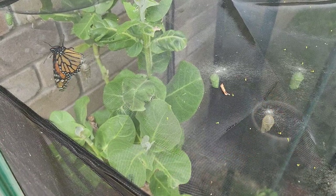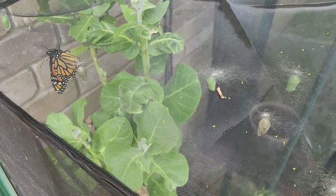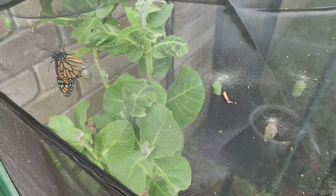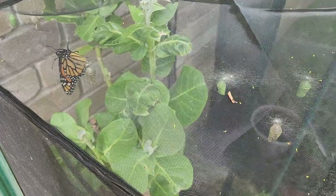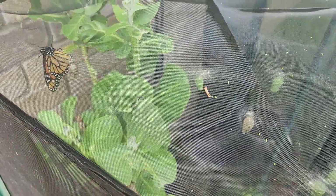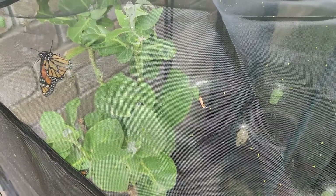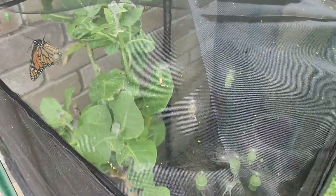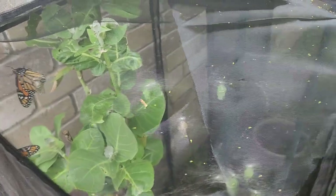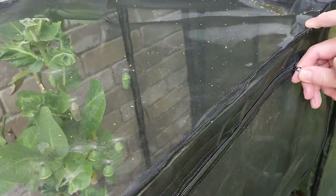We've released — I think 88 now. And with these three, it'll certainly be over 90 Monarch butterflies since January 1st. I've asked my husband to help me because I can't get the butterflies and release them at the same time. Let's go ahead and release them one at a time. This enclosure is really handy.